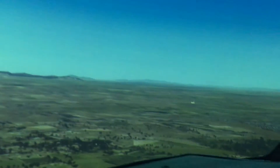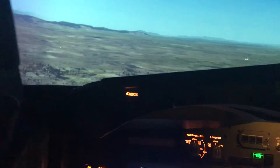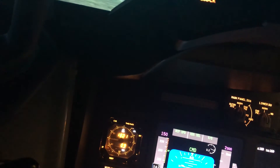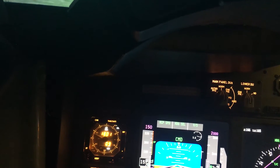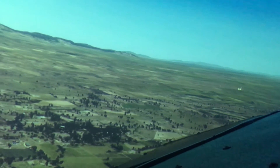It's telling me my undercarriage is not down — which it is now. My heading is just a little bit out, so I'll straighten her up a bit.